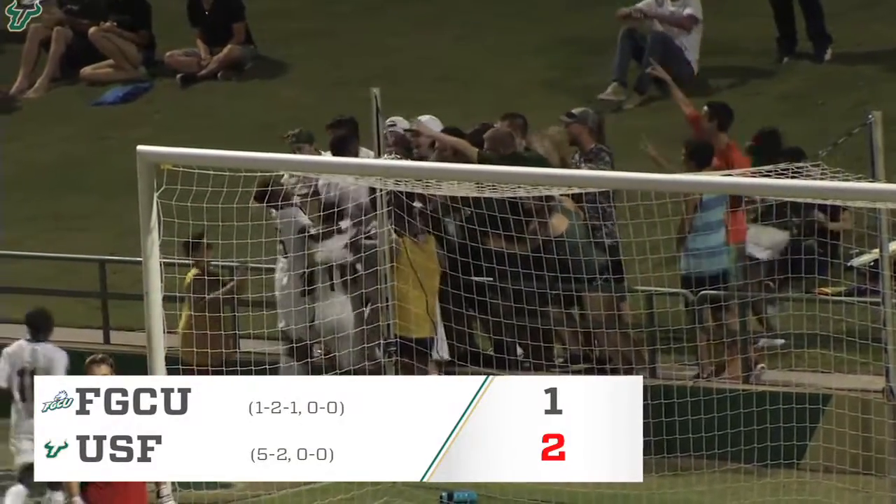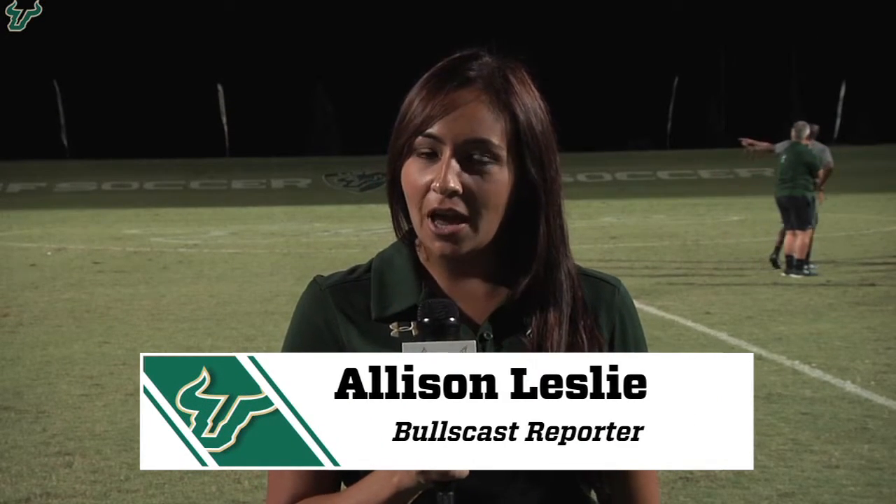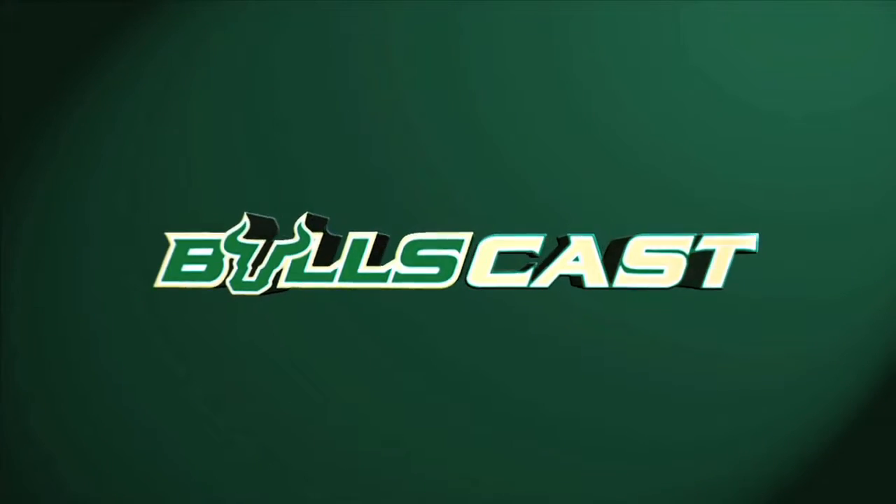The final score: USF 2, Florida Gulf Coast 1. The Bulls remain undefeated at home as they defeat the Eagles 2-1. They are now 5-2 on the season, and they will bring their first conference game of the season to Corbett Stadium Saturday at 7 p.m. against UConn. For BullsCast, I'm Allison Leslie. We'll see you next time.